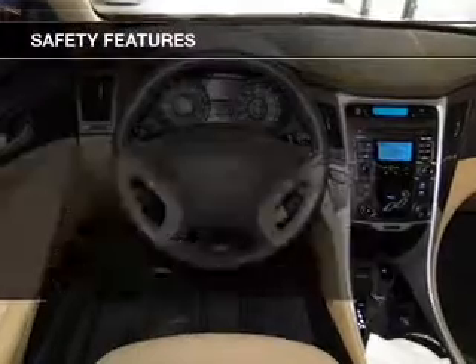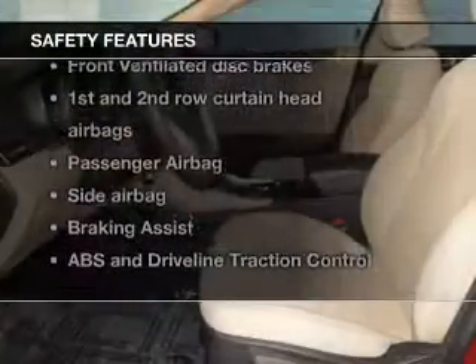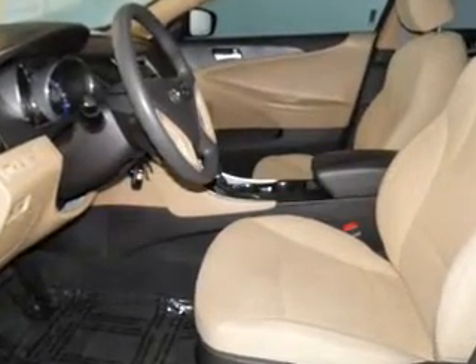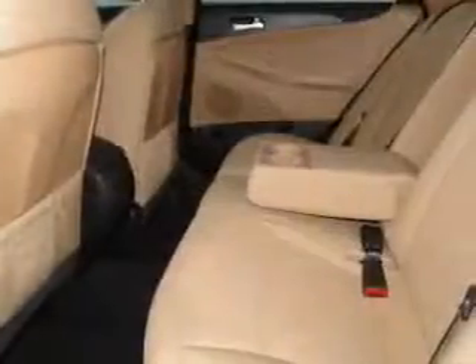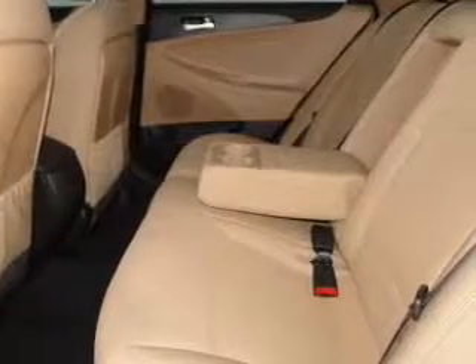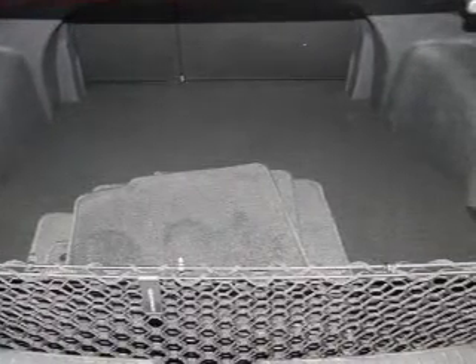A satellite radio. If safety is a high priority, rest assured knowing that these top safety components are included: front ventilated disc brakes, curtain head airbags, passenger airbag, side airbag, traction control, stability control, and daytime running lights. Our website offers more information on all of our vehicles. Call us today to start test driving.